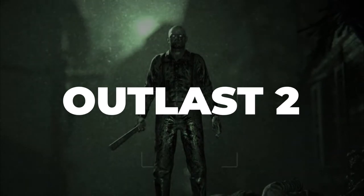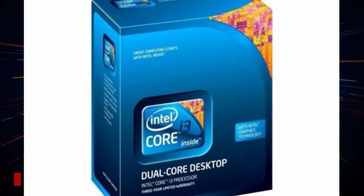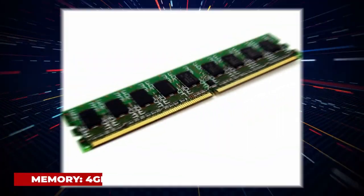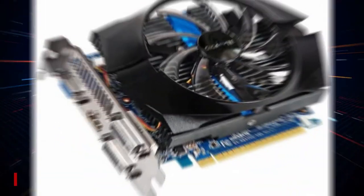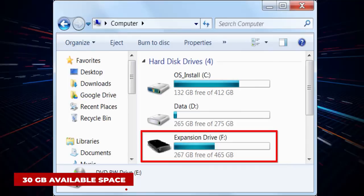Outlast 2. System requirements: OS Windows Vista, 7, 8, or 10 64-bit, CPU Intel Core i3-530, Memory 4GB RAM, GPU NVIDIA GeForce GTX 260, DirectX Version 10, Storage 30GB available space.